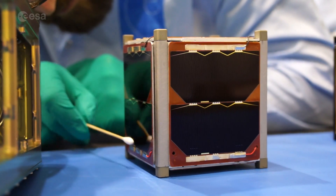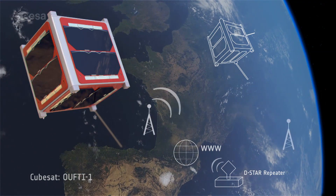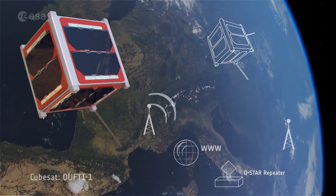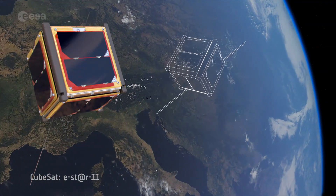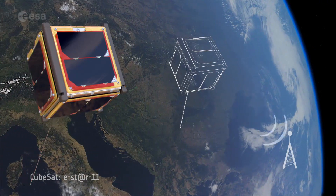UFTI-1 from Liège in Belgium will test a new advanced amateur radio communication protocol by hosting a repeater in space. Italian E-Star 2 from Turin will demonstrate a novel satellite attitude determination system by using the Earth's magnetic field as a reference.